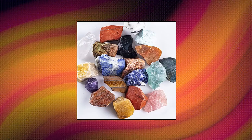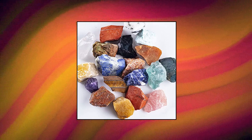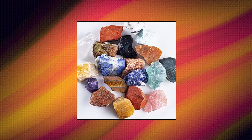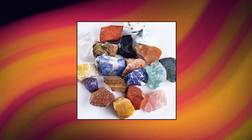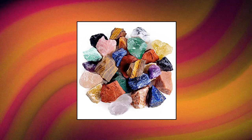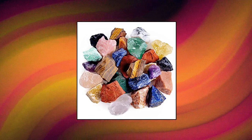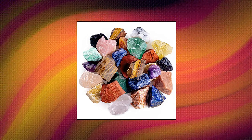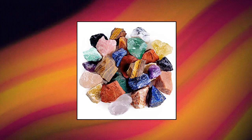1 pound bulk rough Madagascar stones mix, natural raw crystal stones for tumbling. Quantity: 1 pound. Size range from 1 to 2 inches, average 1.25 inches. Mixed stones in these images were taken with the stones being wet, which helps to show the material's true colors, potential and clarity. Each mixed stone is irregular, unpolished and rough, and the quantities of stone depend on size and weight of each stone.